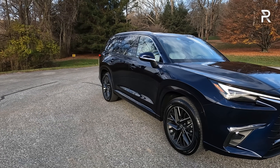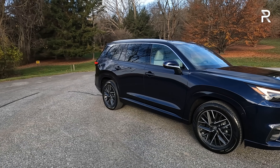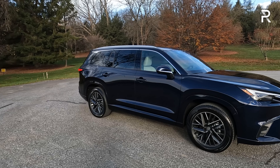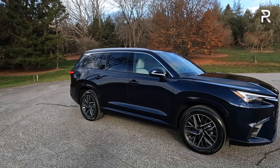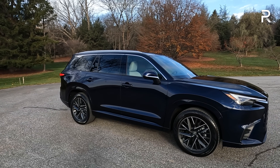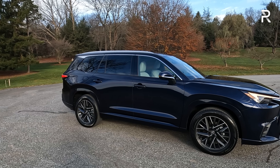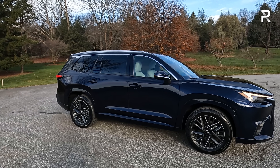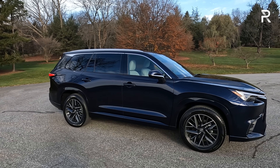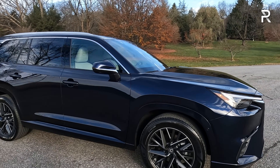Moving around the side profile of the new TX, you can see this is a big vehicle. Its wheelbase is 116.1 inches long — about seven inches longer than the old RXL. Its overall length at 203 inches is about two inches longer than the Grand Highlander and about six inches longer than the old RXL. So this is about the same length as something like a Chevrolet Traverse, a Buick Enclave, a GMC Acadia — a large-scale three-row SUV.